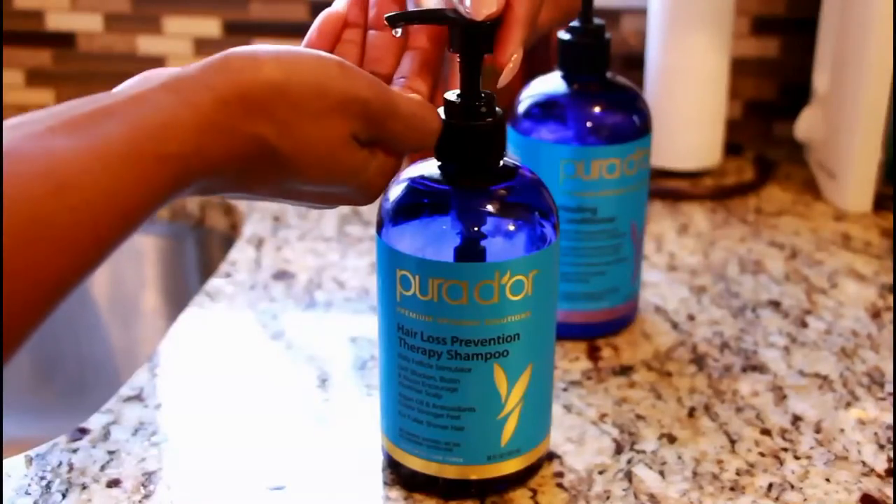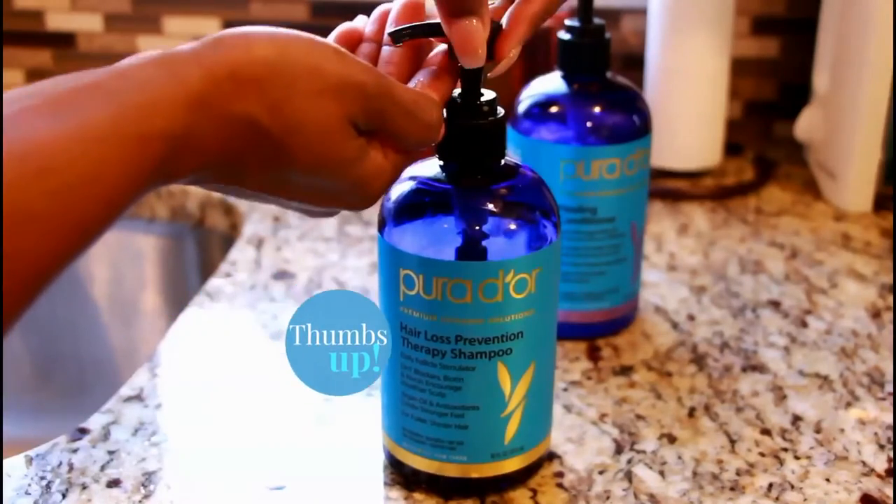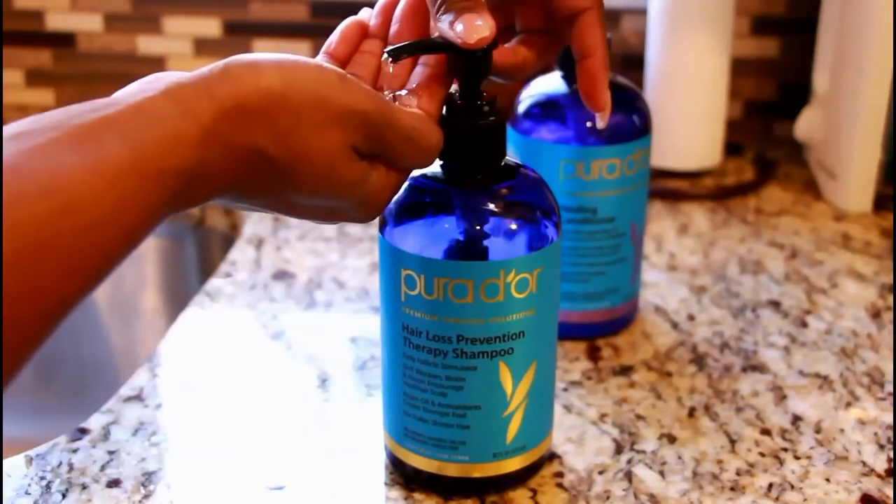The shampoo looks just like this. What I do like is the simple fact that it has a pump at the top, because it just makes the whole process of washing your hair a lot easier. It is a hair loss prevention therapy shampoo. I do not suffer from hair loss at all, but it is great to know that the product does help if that was an issue.